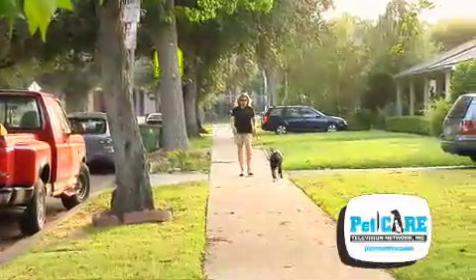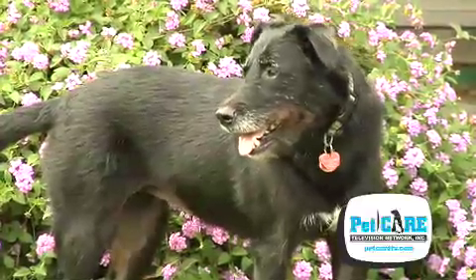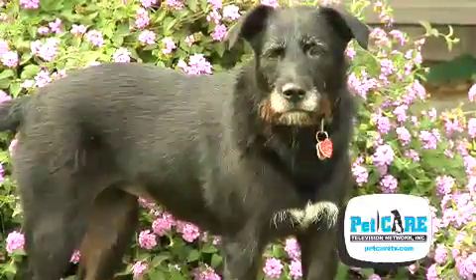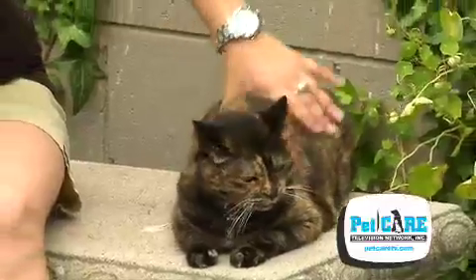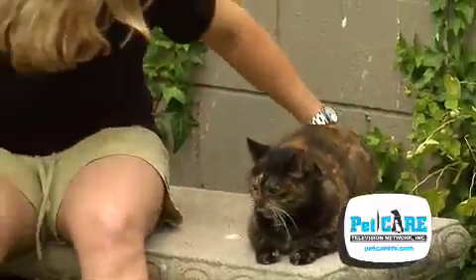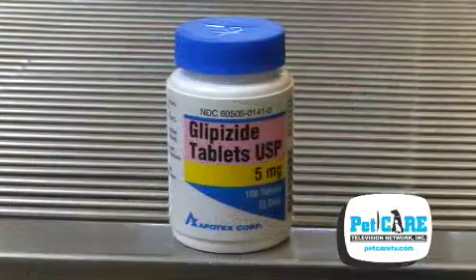Diabetes mellitus is a fairly common condition in pets and people. Dogs have a type of diabetes that is more similar to that seen in children, type 1 — they lack sufficient insulin. Cats tend to mimic human adult onset diabetes, type 2, which can often be controlled with dietary changes or oral medications.